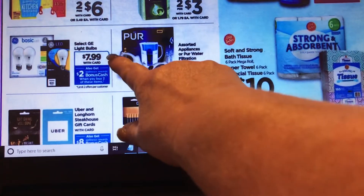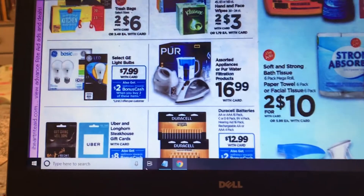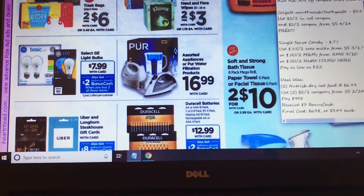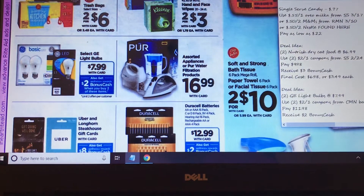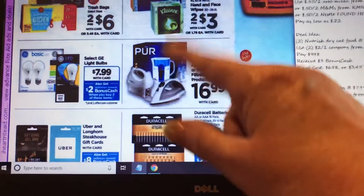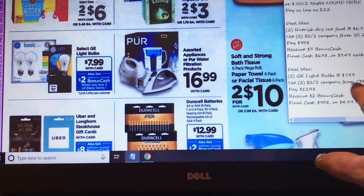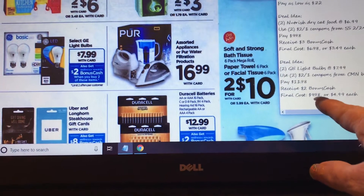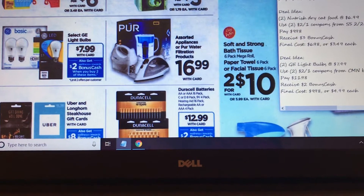Light bulbs are $7.99 and you get back $2 bonus cash when you buy two. Use the $2 off one coupon from the balloon donation. When you buy two, use two coupons — you pay $11.98 and get back $2, so the final cost is $9.98 for two, or $4.99 each. I'm not going to look at that deal in depth but wanted to share it.